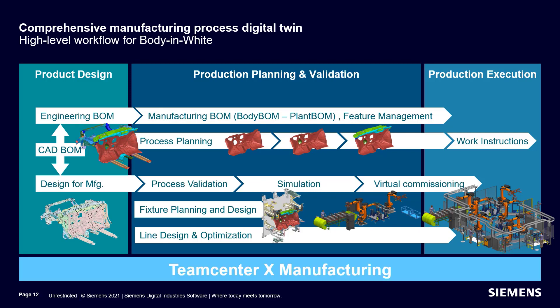The Siemens manufacturing applications, including Line Designer, Fixture Planner, and Process Simulate, will remain on the desktops and connect to Teamcenter X to ensure a seamless and orchestrated flow of information between each application and each functional user, whether inside or outside of your organization.